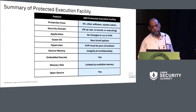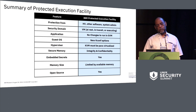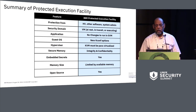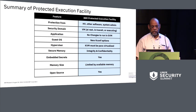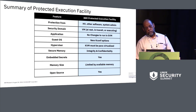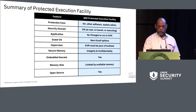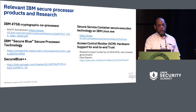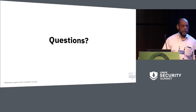Quick summary: we protect you from the hypervisor, other software, and system admins. Security covers the VM at rest, in transit, and executing. We don't change the applications that run in the SVM. We have some new Kconfig options. KVM must be para-virtualized. Secure memory has integrity and confidentiality protection. You can embed secrets. We're limited by available memory, and it will all be open source.